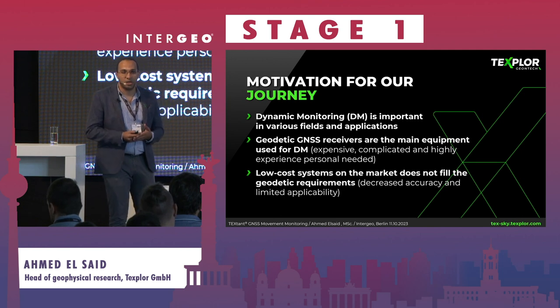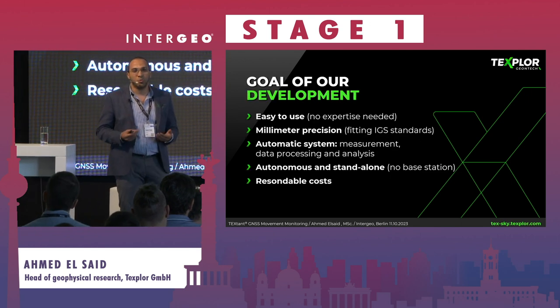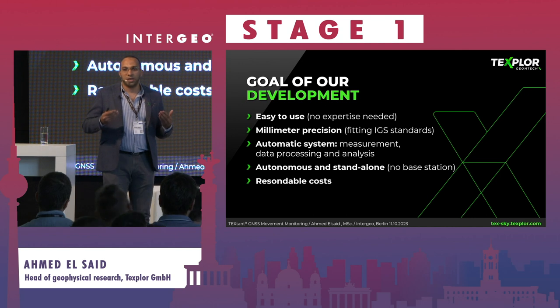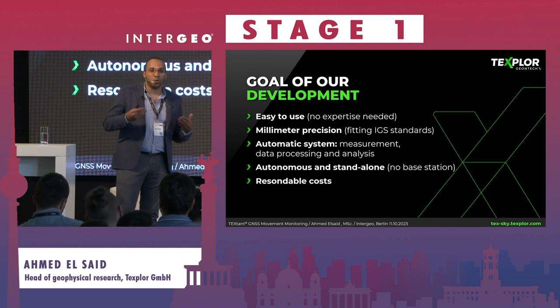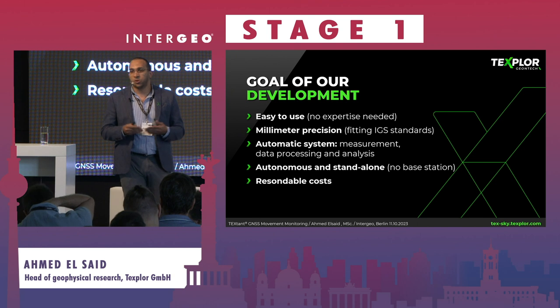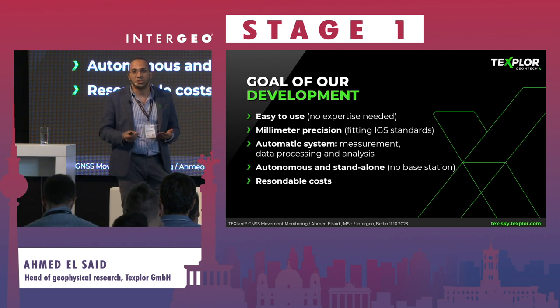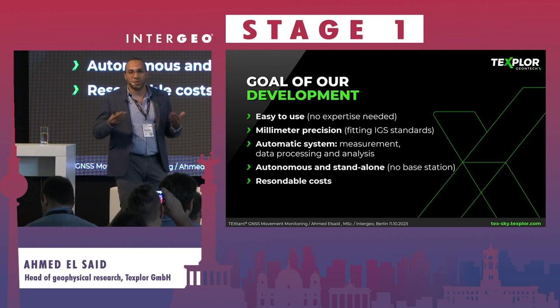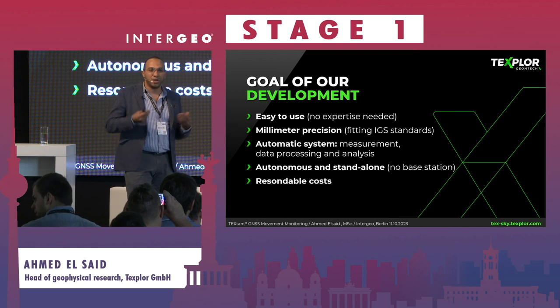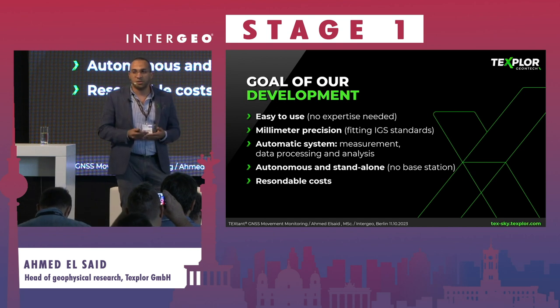Our goal was to develop an easy system that still achieves the accuracy of geodetic or expensive systems, but also easy to use so that no expertise would be required. It should also be autonomous — in these applications you normally need many devices working together to get good accuracy, but our system works autonomously. And the final goal: a reasonable price, not as expensive as the devices available on the market at that time.